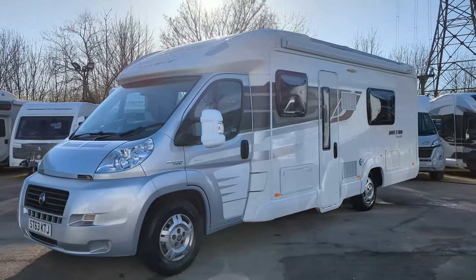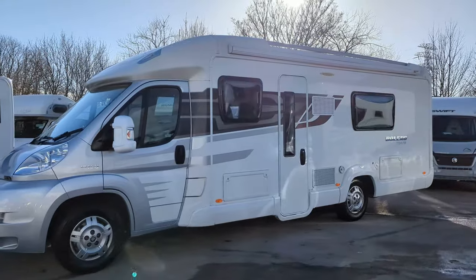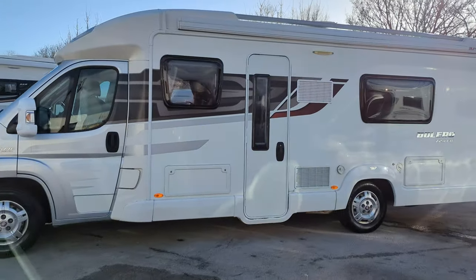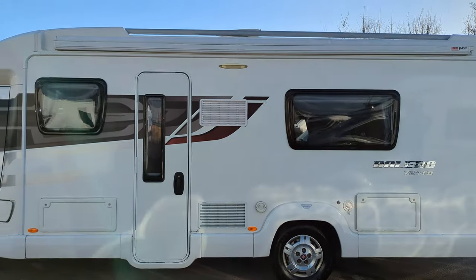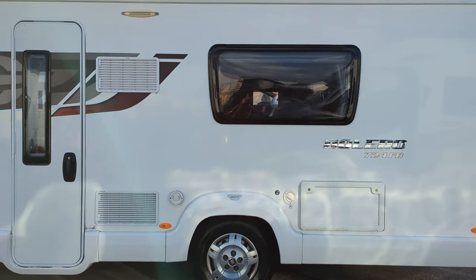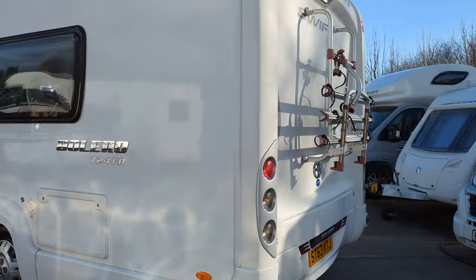Hi guys, Jason here from Lowen Roads. Today we're looking at the 2013 Swift Bolero 724 that we've got for sale. Now this is a great motorhome — it's a four berth, four travel seats, it's a great spec. If you're interested in this motorhome or anything that you see in the channel, hop over to our website lowenroads.co.uk for full details.